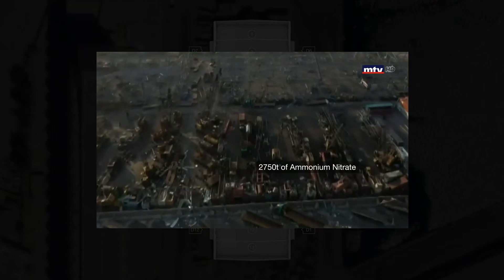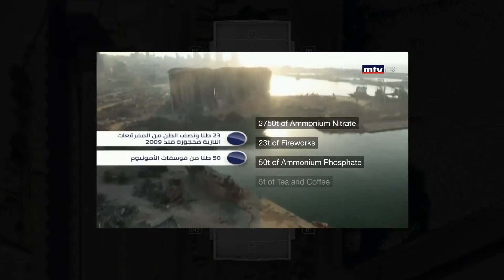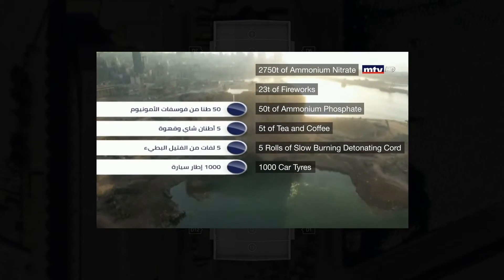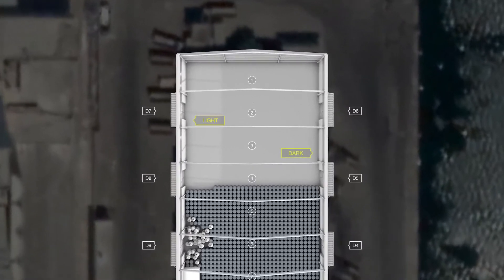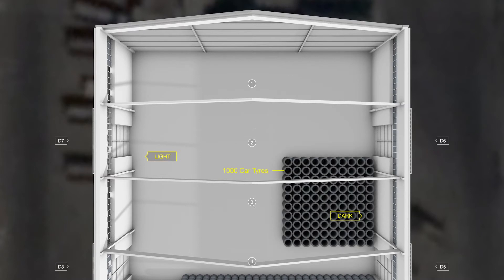News reports suggest that in addition to the ammonium nitrate, the warehouse also stored 23 tonnes of fireworks, 50 tonnes of ammonium phosphate, 5 tonnes of tea and coffee, 5 rolls of slow burning detonating cord and 1,000 car tyres. Each of these materials burns differently. The combustion of tyres, for example, produces a dark and thick plume. According to the explosives expert, it could correspond to the dark plume we had located on the north-east corner of the warehouse, so we placed the tyres roughly there. The expert also told us that the white plume that appeared on the north-west of the warehouse corresponds to the ignition of fireworks. We therefore placed the fireworks roughly in this corner.